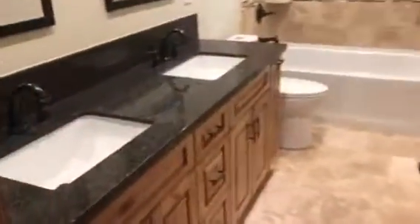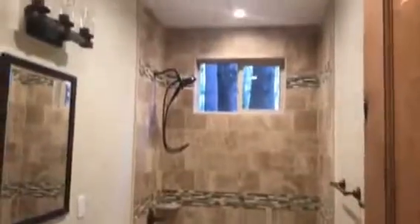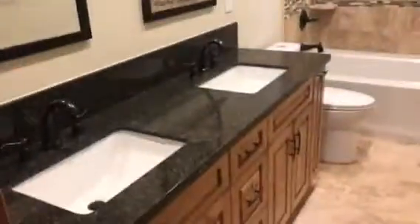Bedroom three. Bedroom four. Here's the third full bath, again with the travertine stone and two sinks. And this is how you would come in from the garage — nice big two-car garage, oversized.